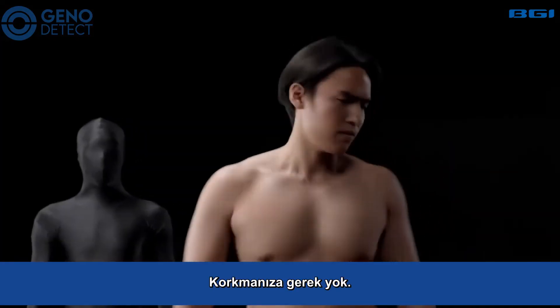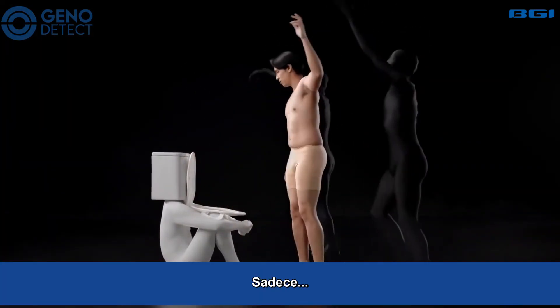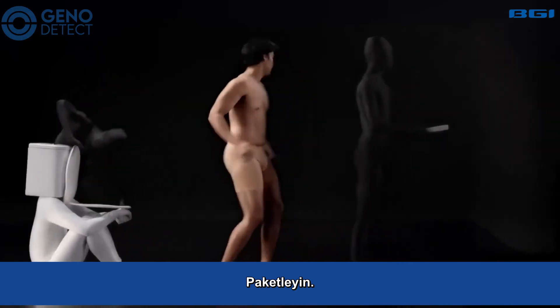Don't be afraid. Just scoop, insert the tube, pack, and send.